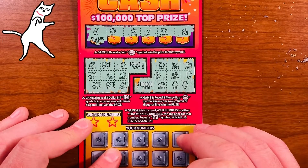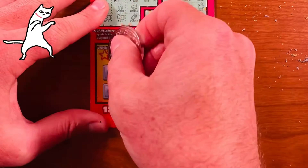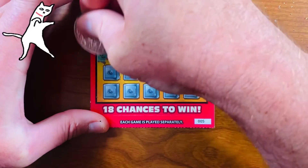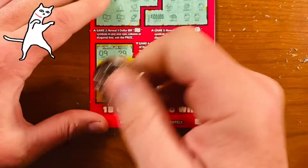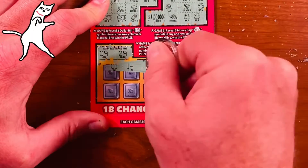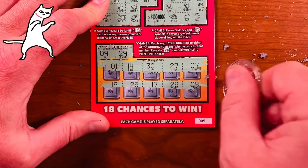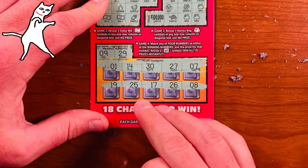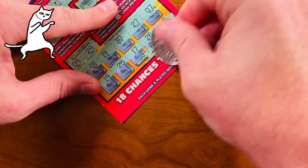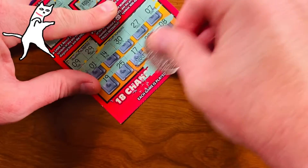If that turtle had been a money bag it would have won a hundred thousand dollars. On to the last game — two winning numbers: twenty nine and nine. Let's see if we match. No matches in the top rows. Down here — oh, that was such a tease, nineteen. No matches there either. So not a winning ticket. I have four more of these to scratch off and this is the first time I've ever scratched one of these, so I'm on a learning curve. So far I've only won a dollar back.